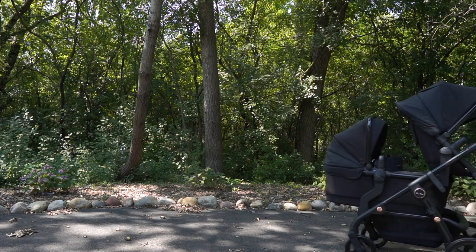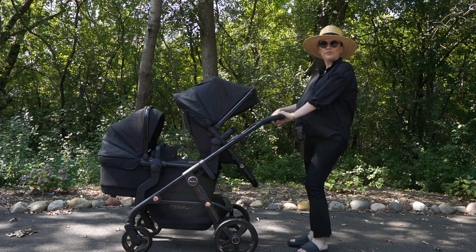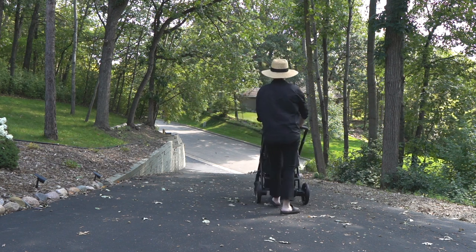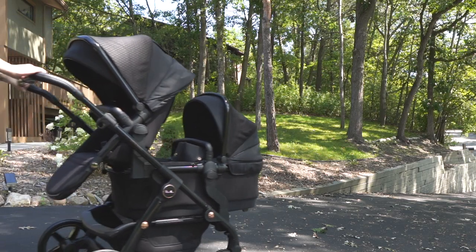I'm not going to lie — it was strictly based on appearances at first. That's always what starts it for me. If something doesn't look good, doesn't have that style, doesn't look quality, I'm not there for it. It's got to pull me in aesthetically. When it comes to anything I'm bringing into my life, it has to match my kind of edgy chic minimalist aesthetic. I see style as a full thread throughout my life, and the Silver Cross Wave in Eclipse hit that mark for me.